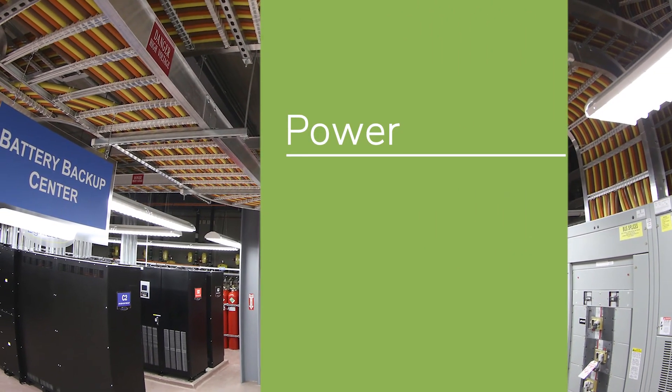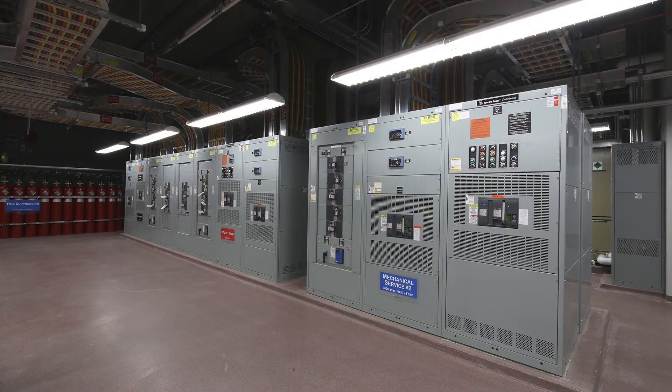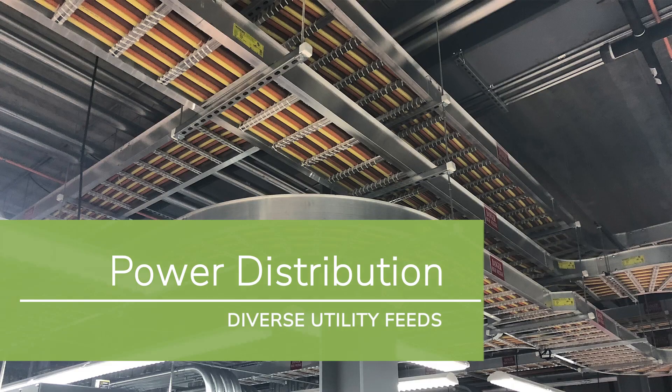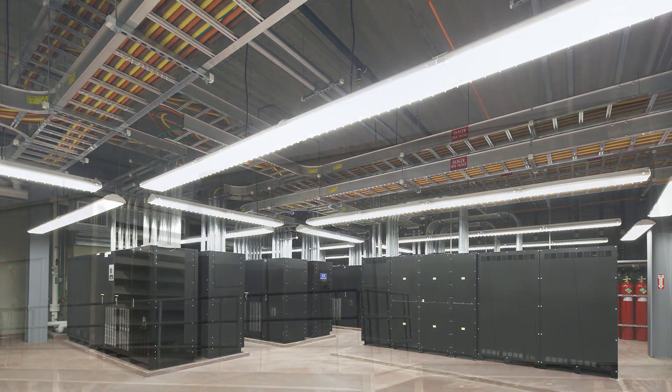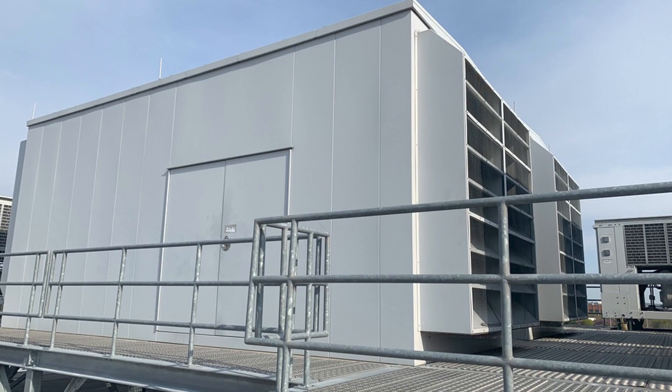The power room is on the ground floor of the data center and is where all of the building utilities are housed. Ten megawatts of power are fed to the data center, which is provisioned from two different substations from the local power company. The generators are set up in an N-plus-1 design to ensure the data center will never lose power even if the power from the utility company goes down.